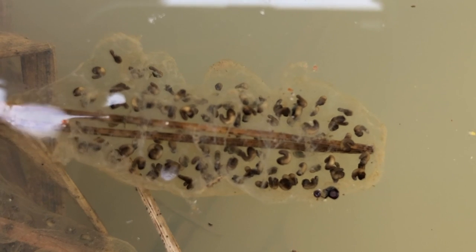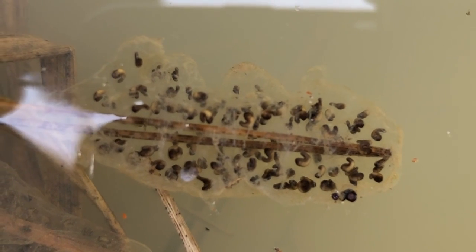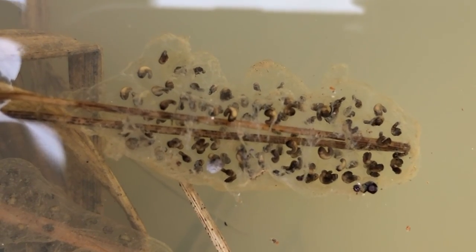The eggs end up in jelly-like sacks attached to grasses or sticks submerged just below the water's surface. Hatching is supposed to take a week, and metamorphosis another six to eight weeks. These proto-tadpoles look pretty inert, but a time-lapse shows that they're actually moving around.